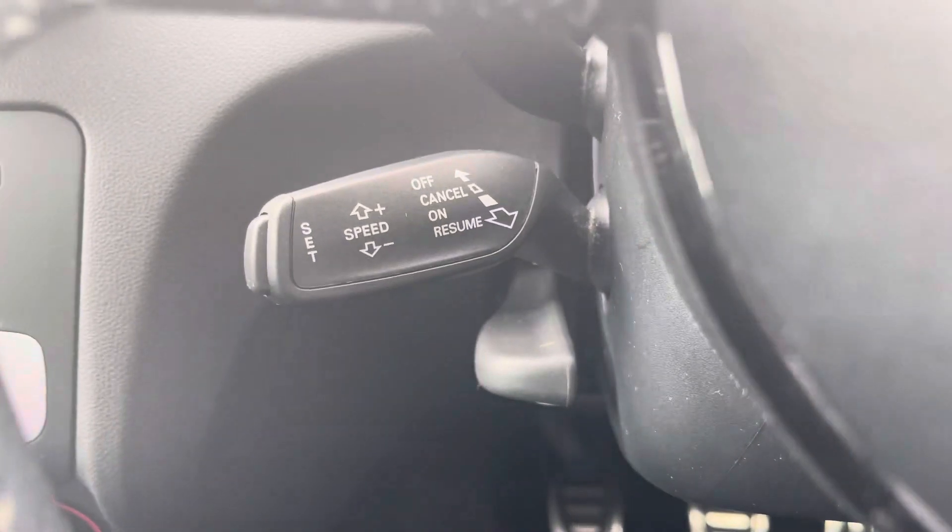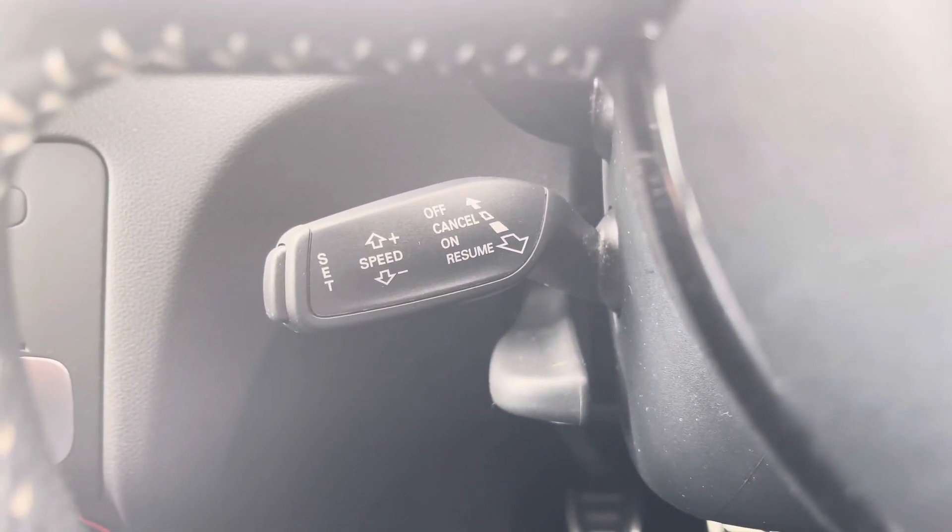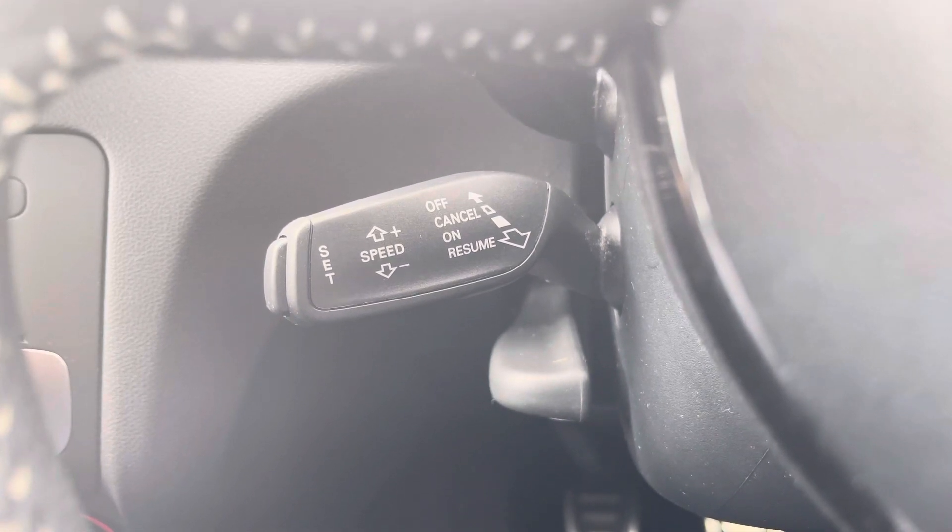And of course, this A1 S-Line would not be complete without the cruise control function. This is perfect for those longer motorway drives, allowing you to focus on the handling of the car.